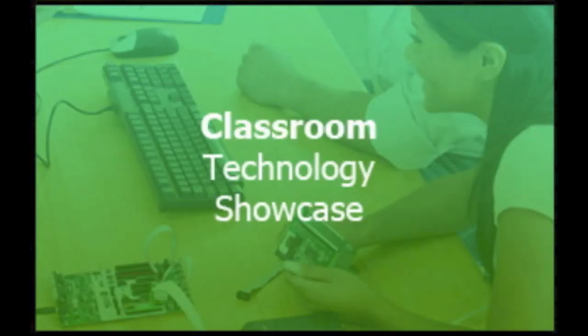Welcome to the September 7th, 2012 episode of the Classroom Technology Showcase podcast. I'm Katie Blunt, and today I'll be sharing with you an article titled Photo Booth.